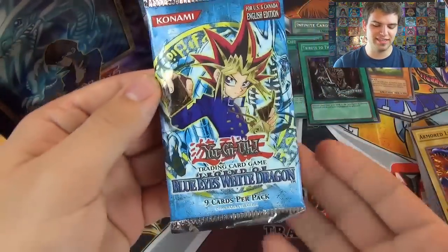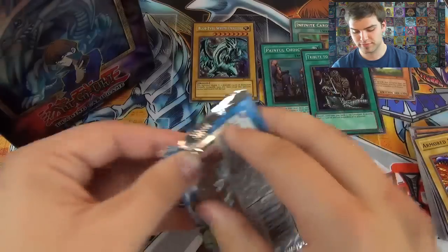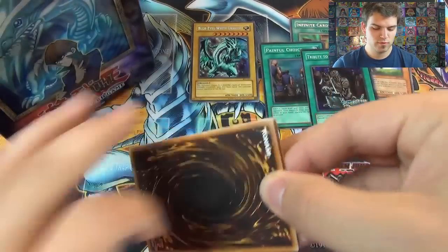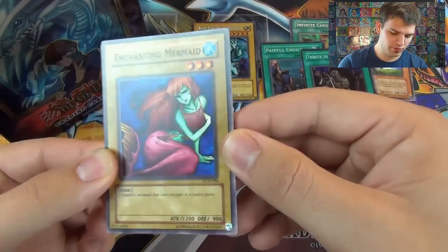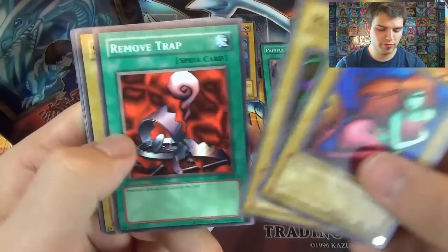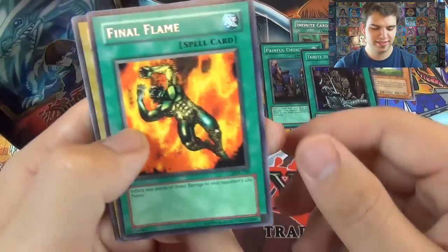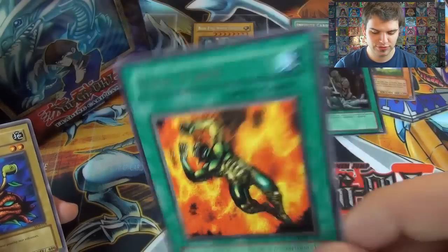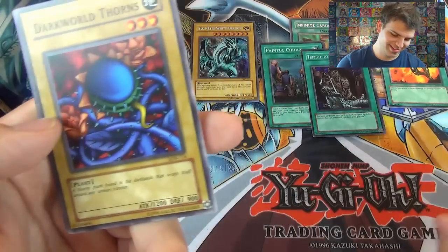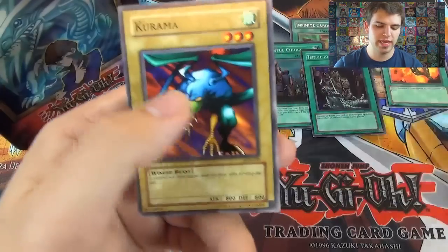Now for the final pack of destiny: Legend of Blue Eyes White Dragon. Let's see if we get three foils out of five packs — that'd be really nice. We have Enchanting Mermaid — a beautiful mermaid that lures voyagers to a watery grave. Man-Eater Bug, Remove Trap, Steel Ogre Grotto Number One, and Final Flame as our rare for the final pack. Also Fire Grass, Dark World Thorns — the first Dark World card — a thorny plant found in the dark lands that wraps itself around any unwary traveler.